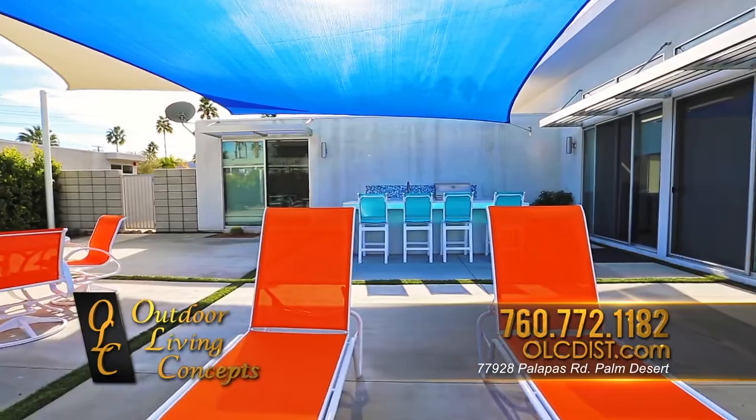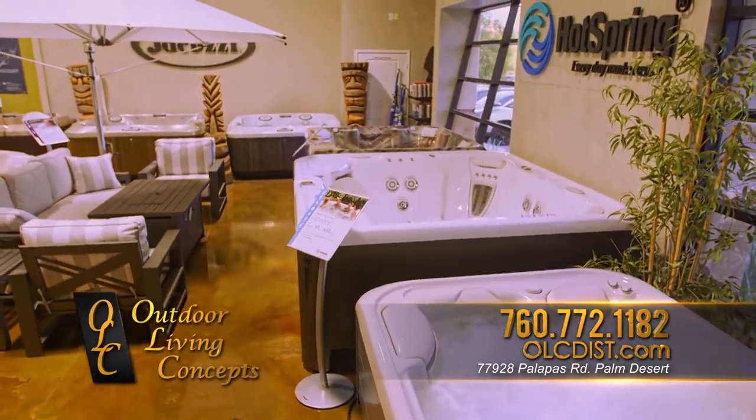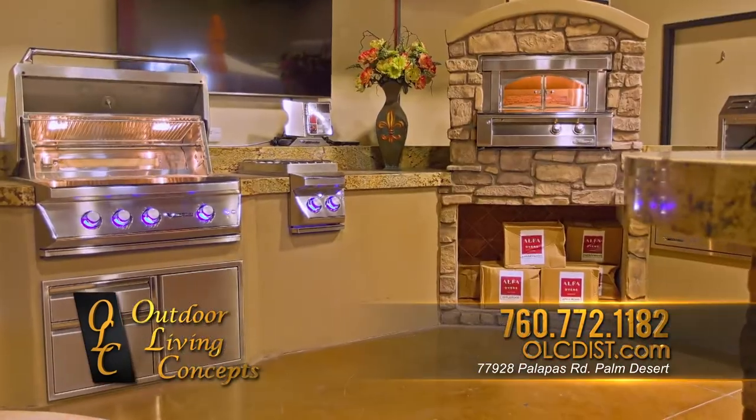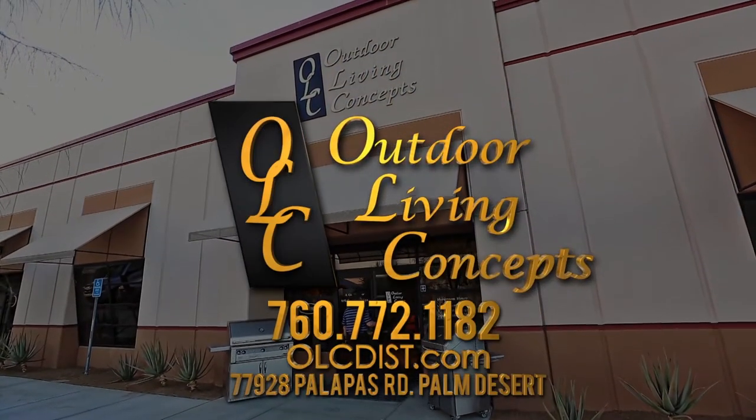Let's go into the backyard — the ultimate in backyard fun. Visit our contractor wholesale design showroom, open to the public in Palm Desert. Let Outdoor Living Concepts make your outdoors the great outdoors. Today we're making a nice Caesar salad — insalata Cesare. It's one of my favorites. I like the crispness of the romaine with the combination of anchovy, olive oil, lemon, and grated Parmesan cheese.